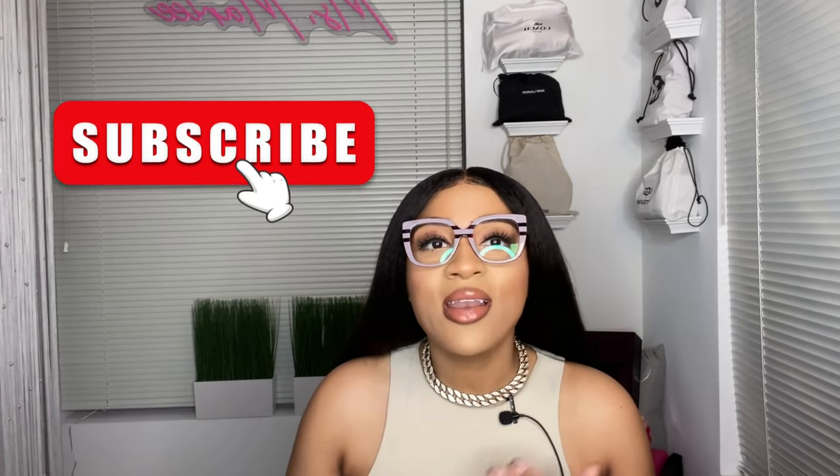If you made it this far in the video and you like what you saw, go ahead and click that subscribe button and like the video while you're at it. The more the merrier — we're literally family over here, we're friends.